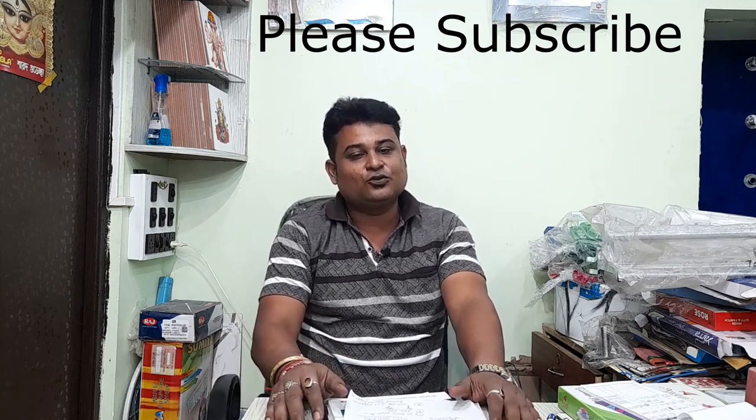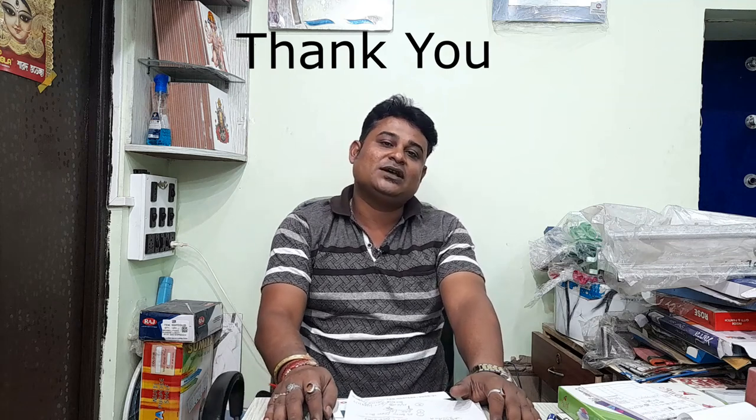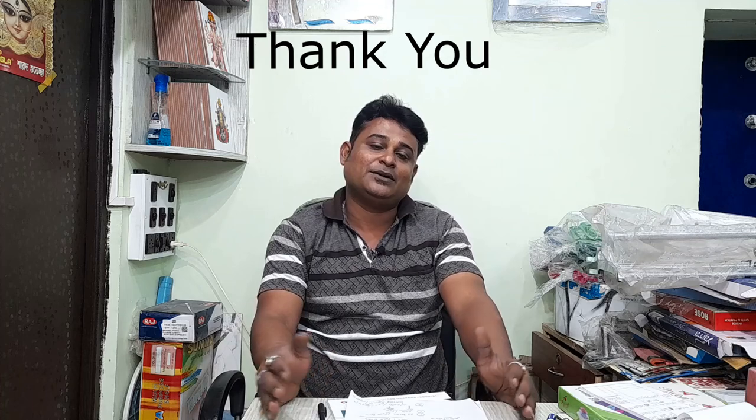If you want to go to the next slide, please comment. I will answer your question in the comments section. Thank you.